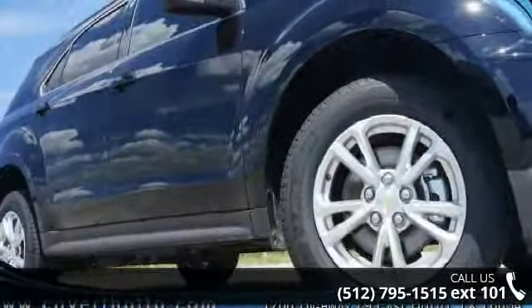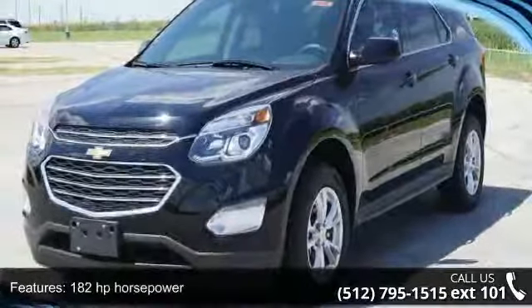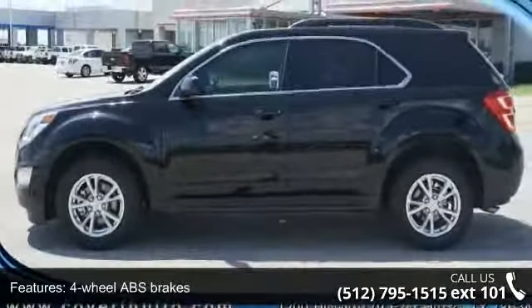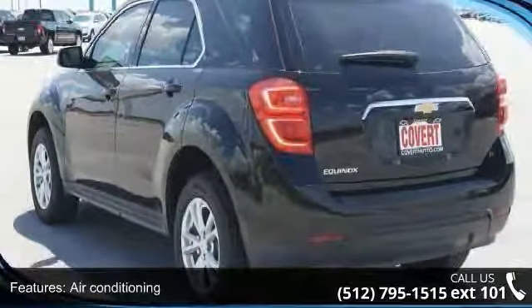Some of the top features included with this vehicle are 182 horsepower, four doors, four-wheel ABS brakes, air conditioning, audio controls on steering wheel, automatic transmission, Bluetooth, clock and radio display, compass and cruise control.